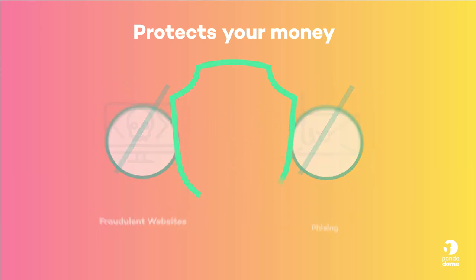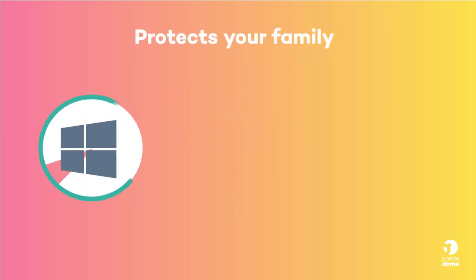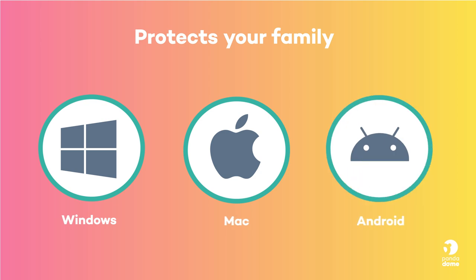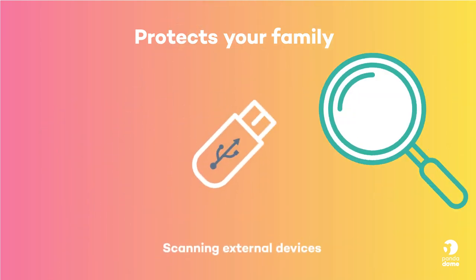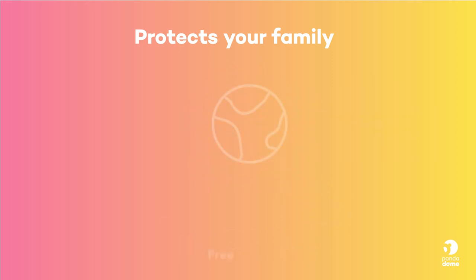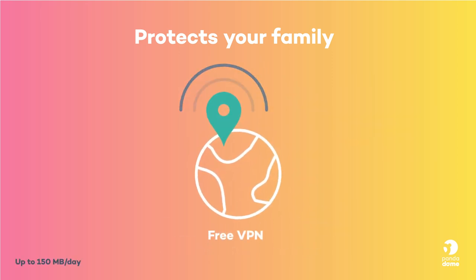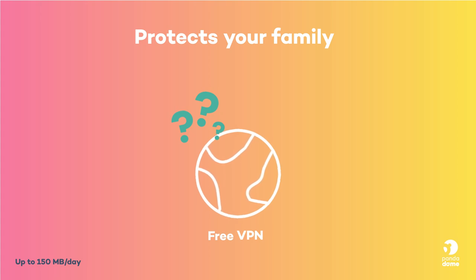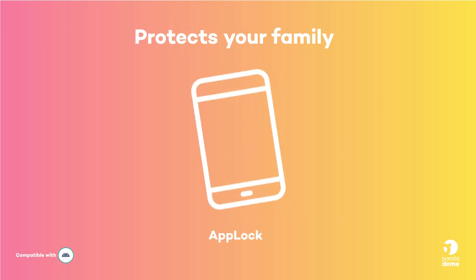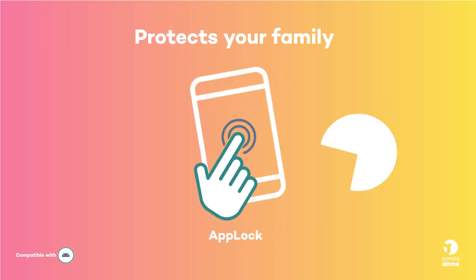Panda Dome Advanced protects your family. Complete antivirus for your Windows, Mac and Android devices. Scan USBs and other external devices to avoid infections. Free VPN — browse anonymously from a virtual location. Firewall for your Windows devices. App Lock to limit access to certain applications through a PIN — that way you'll be able to control your little one's internet use.